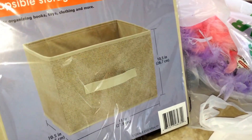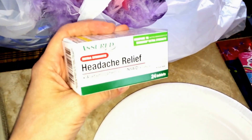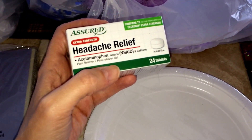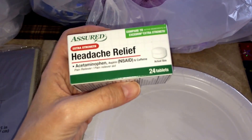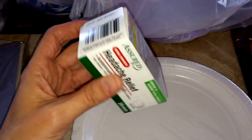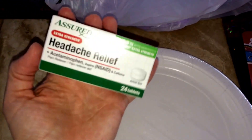I grabbed another one of these big bins — I really like these and I'm out, so I needed another one. I also got some fake Excedrin. I had compared this to the Excedrin they had there; all they had in Excedrin was the little box with like six pills. I compared this to the Excedrin and they had the same exact measurements of pain meds in there, so I went ahead and grabbed this one. We'll try it.